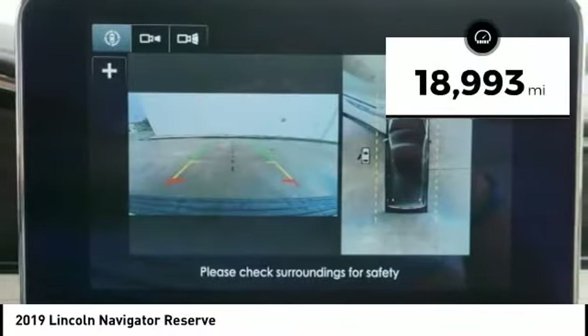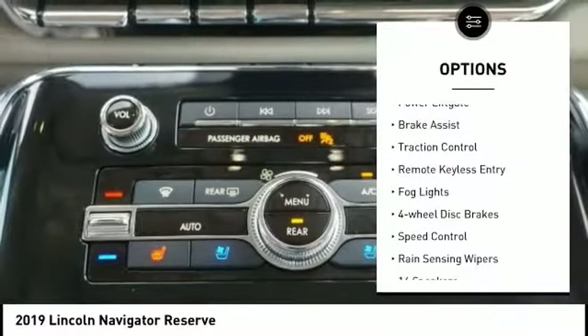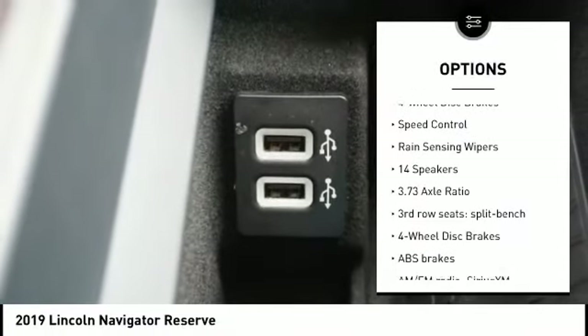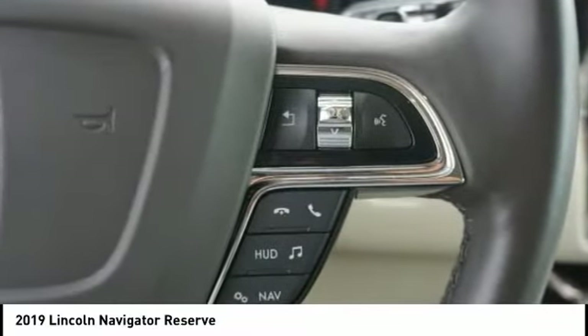This vehicle has less than 20,000 miles. Here are some of this vehicle's great options: electronic stability control, alloy wheels, power liftgate, brake assist, traction control, remote keyless entry, pod lights, four-wheel disc brakes, speed control, and rain-sensing wipers.